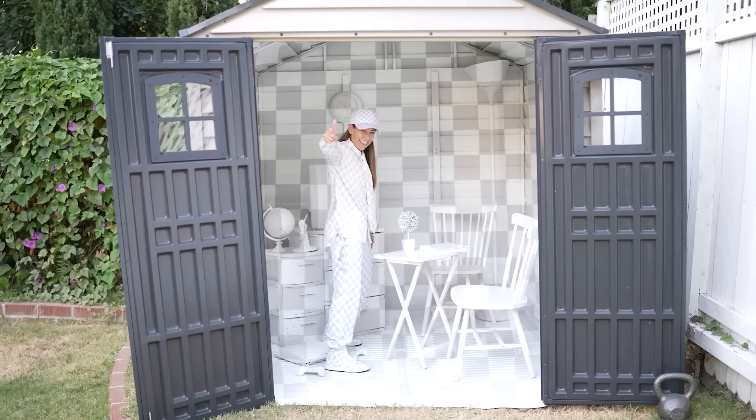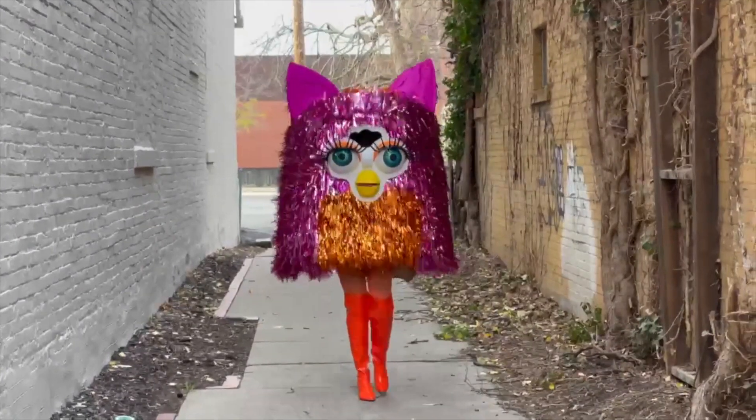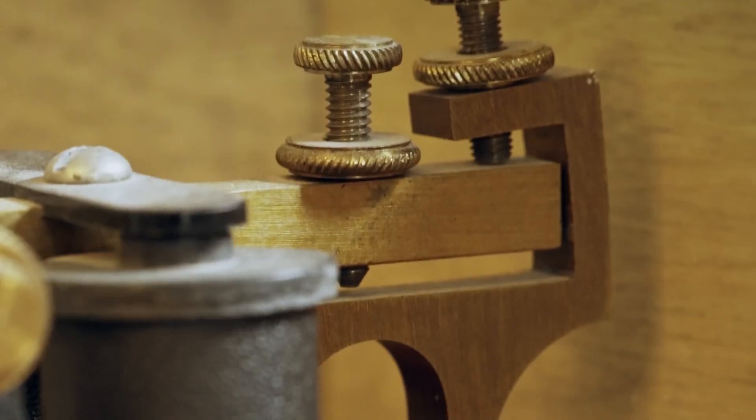This week on Maker Update: Dude Where's My Room, losing all your marbles, cardboard couture, and from telegraphs to QR codes. Hello and welcome back to Maker Update, the show where we make sure you're up to date on all the cool stuff that makers are making. I'm Tyler Wangarner and I hope you're all enjoying the change in the seasons. We've got a super fun show for you, so let's get going with the project of the week.